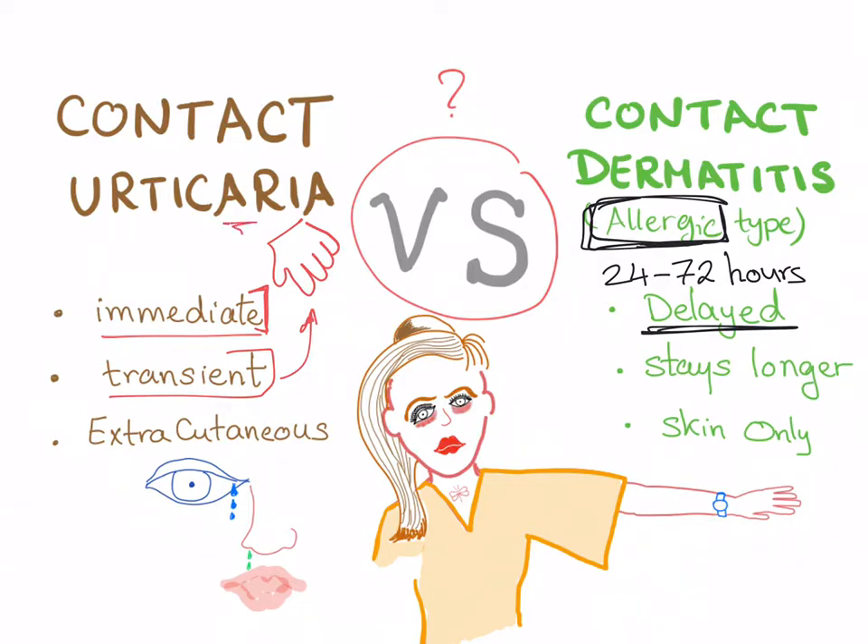Contact urticaria will resolve on its own. On the other hand, contact dermatitis stays longer, and unless you remove the irritant substance — unless you stop being exposed to it entirely — the allergic subtype of contact dermatitis will persist.